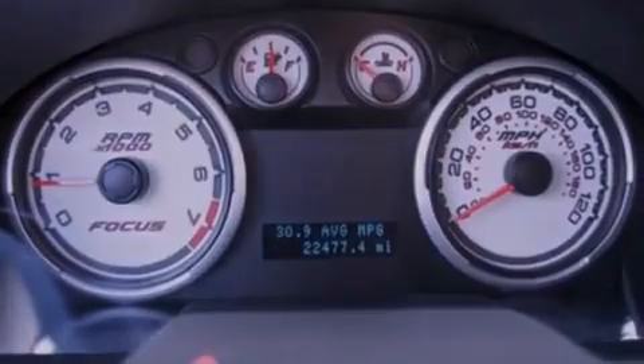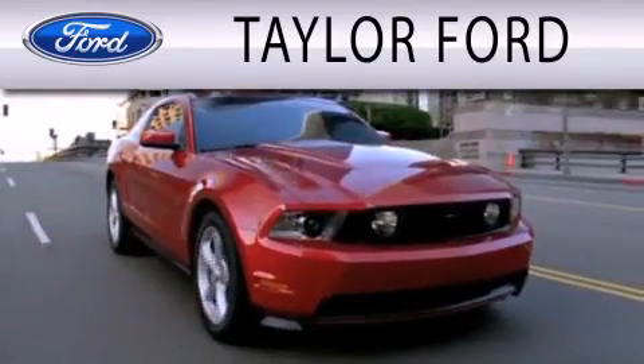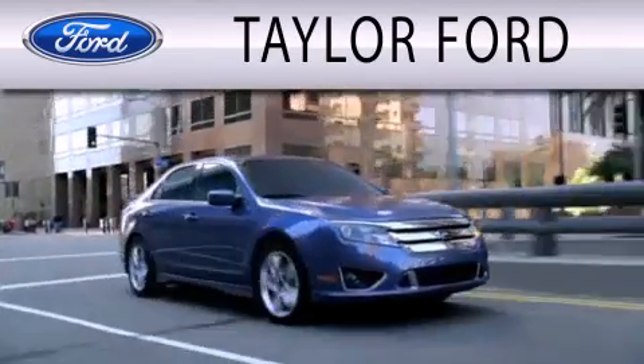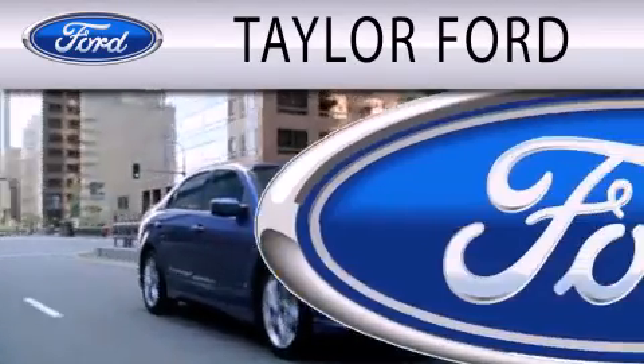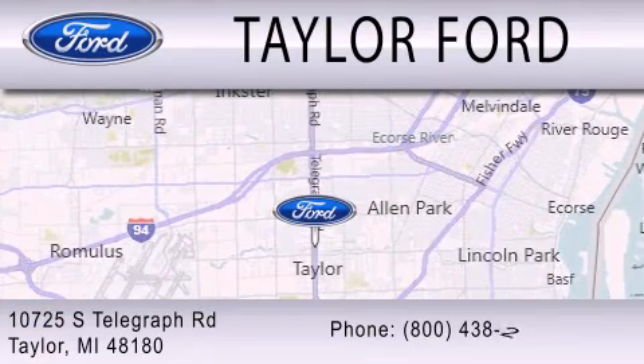This automobile won't last long at this price. Call and arrange a test drive now. Taylor Ford is dedicated to doing everything possible to ensure that the experience you have selecting your next vehicle is as pleasant as possible. We are located at 10725 South Telegraph Road in Taylor.